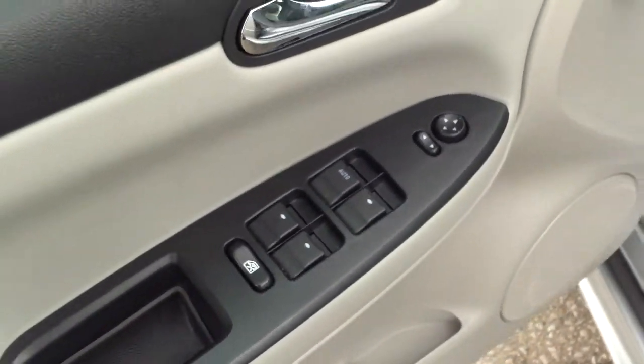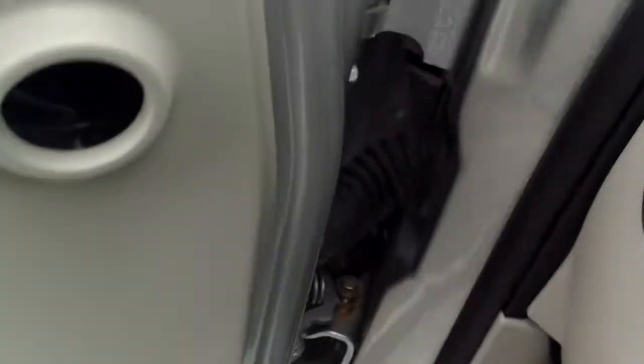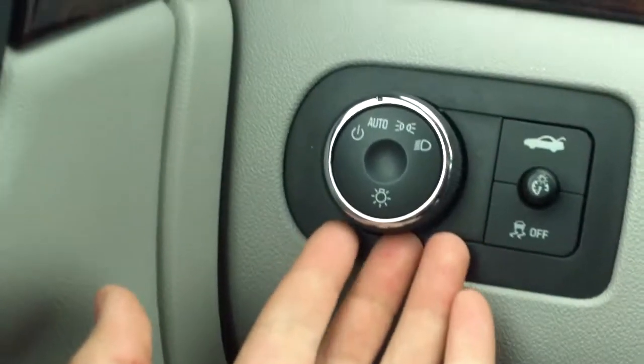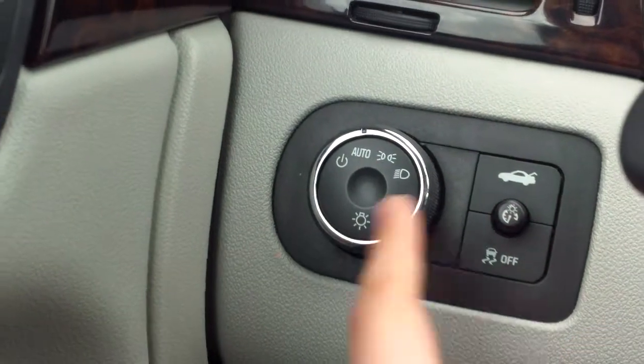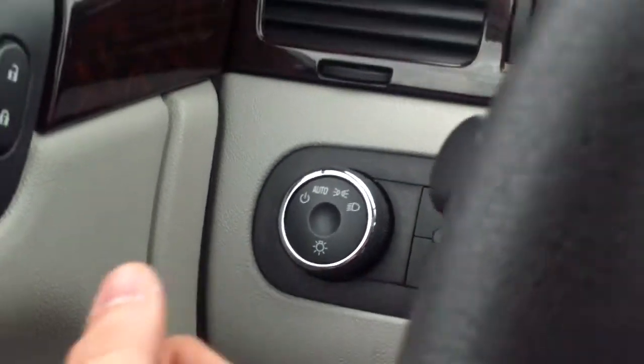Now back here, power everything — windows, mirrors, locks. You have your power seat there as well. Over here we have our light settings for our interior and exterior. You also have your traction control and your trunk release.